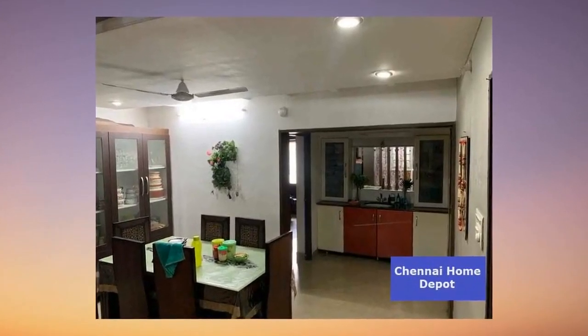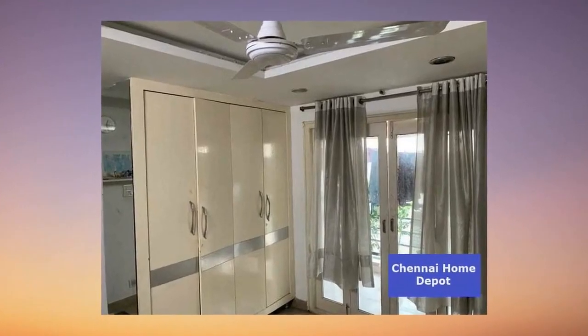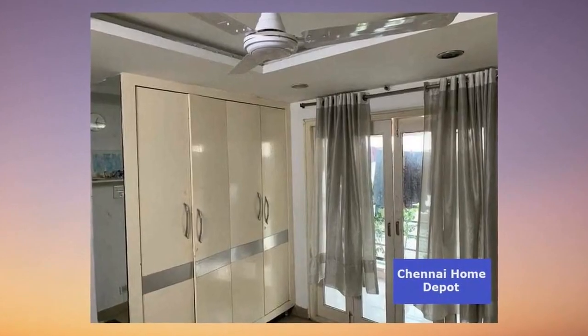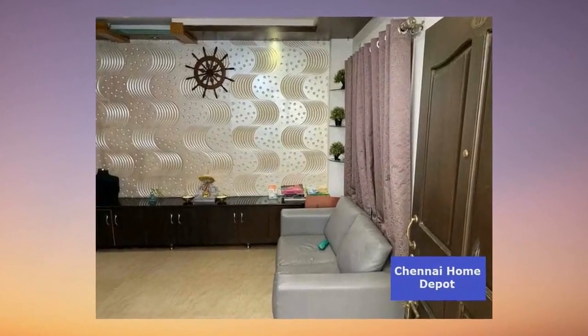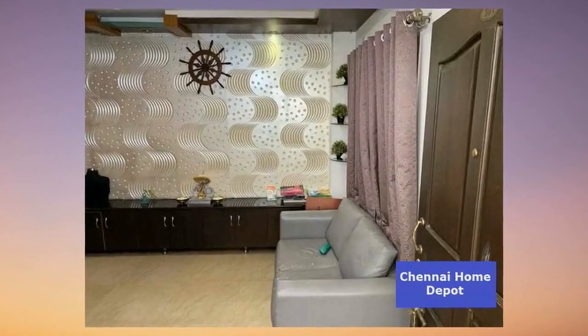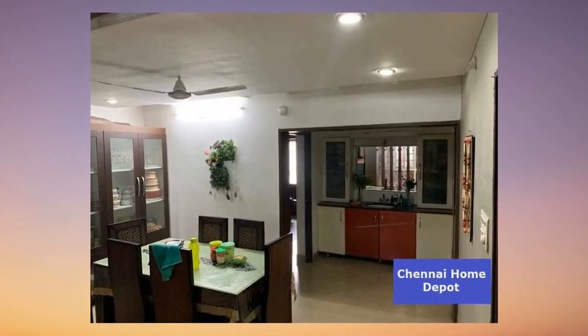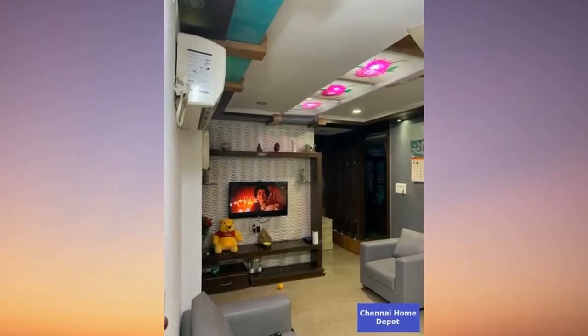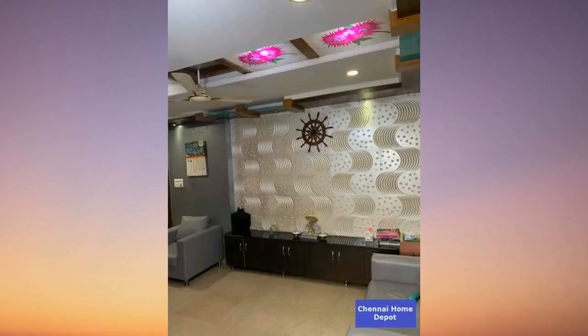Inside, be ready to be wowed. Vitrified tiles in the living, dining, kitchen, and bedrooms. Anti-skid ceramic tiles in the bathrooms, balconies, and utility spaces — everywhere you turn, there's an air of elegance. In the common areas: interlocking paver blocks on the driveway, grano flooring in the car parking areas, and granite adorning the common spaces and staircase.